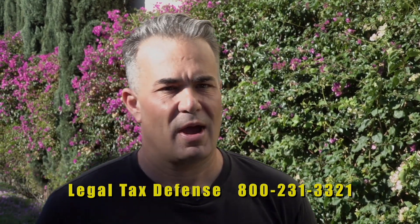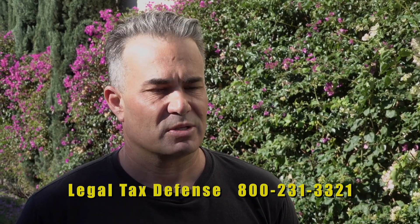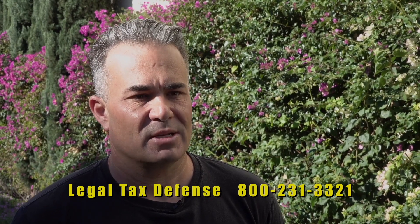So what did Legal Tax Defense do for you? They took me from a position where I was about $30,000 in debt and I couldn't get anything done. I couldn't have money in the bank. I had liens. Some places didn't want to hire me. I was constantly berated by the IRS, and they took me in and made the process easy where they contacted the IRS.